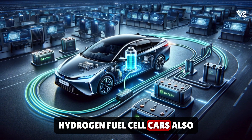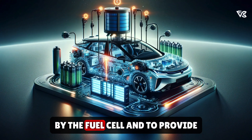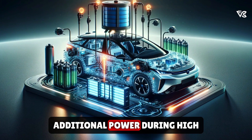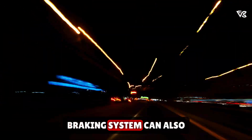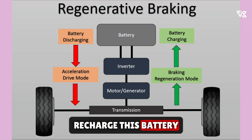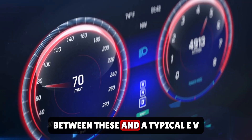Hydrogen fuel cell cars also typically have a battery to store excess energy generated by the fuel cell and to provide additional power during high-demand situations, like acceleration. The vehicle's regenerative braking system can also recharge this battery. In the next video, we shall learn about the differences between these and a typical EV.